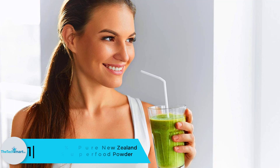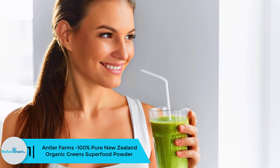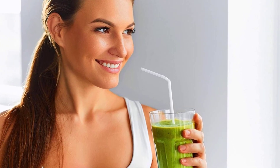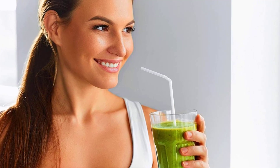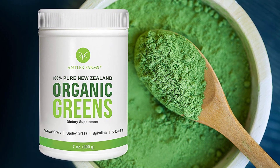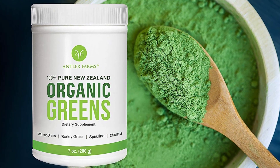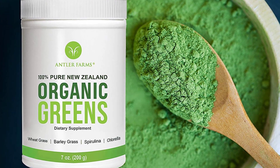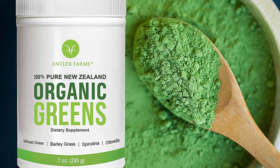Finally, at number 1 we have the Antler Farms 100% Pure New Zealand Organic Greens Superfood Powder. This product is junk-free and purely super green. With this brand, one is able to blend easily as it is made up of only four ingredients. This product contains the sufficient amount of each ingredient, and all the greens used are 100% pure New Zealand organic. The four ingredients are barley grass, wheat grass, chlorella, and spirulina — all pure organic without any chemicals.